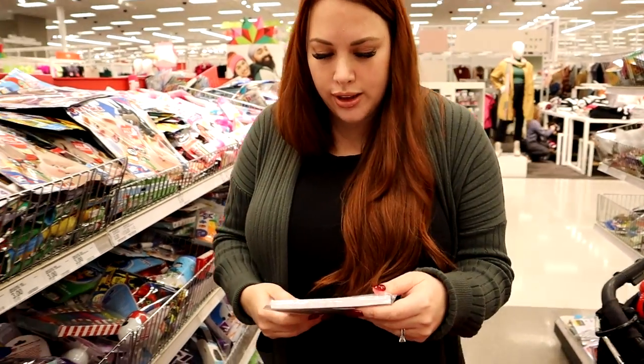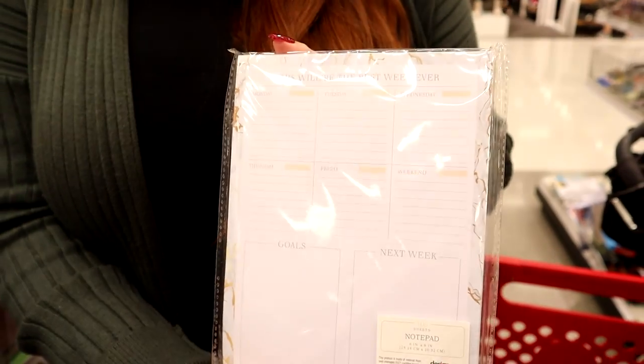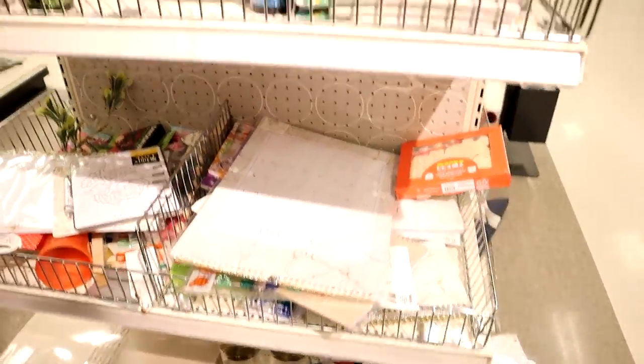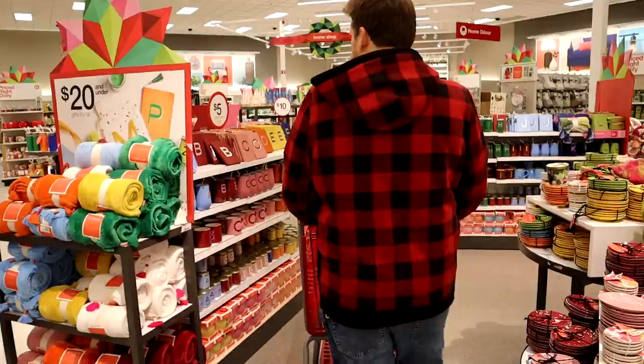We're looking at the dollar spot and there's a ton of stuff in here. I found these little notepads that are like little to-do notes - these are really cute. I think they could be really good for Gracelyn or Gabrielle. I found this one and I think there are more behind you. If I could find a couple of these that would be really cool.